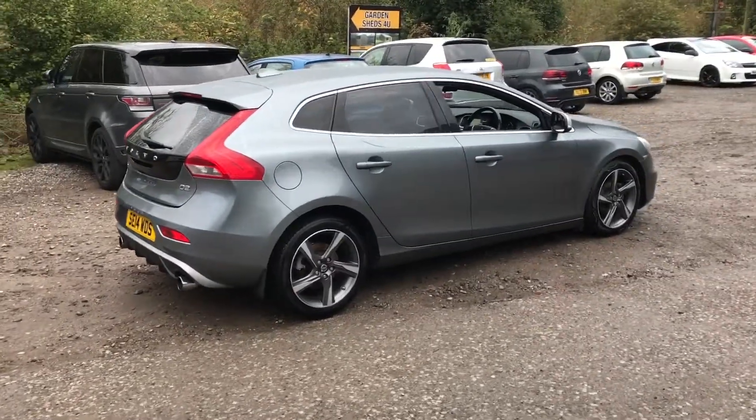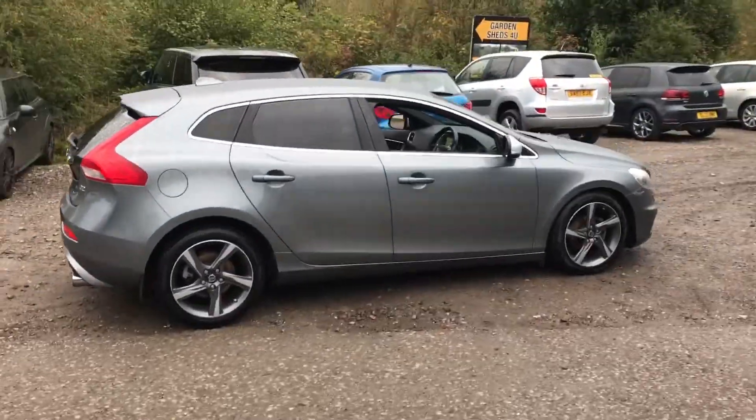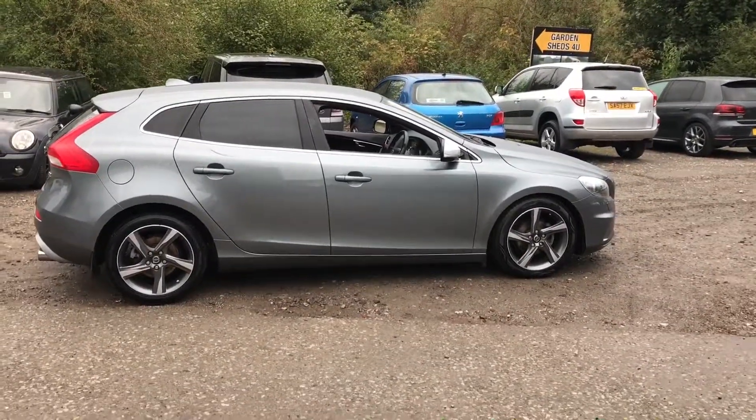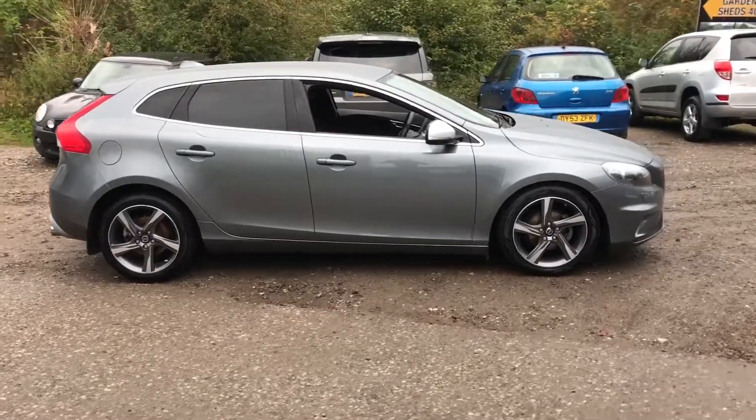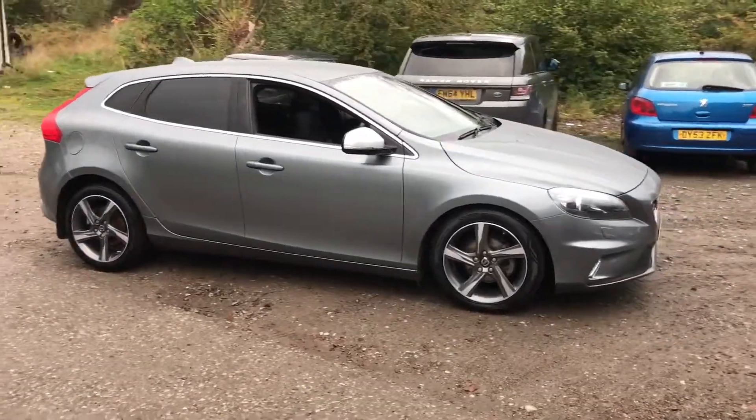2014 Volvo V40, 1.6 diesel, free road tax, one owner from new, fully serviced, full history, just serviced, just MOT'd — ready to drive away today.